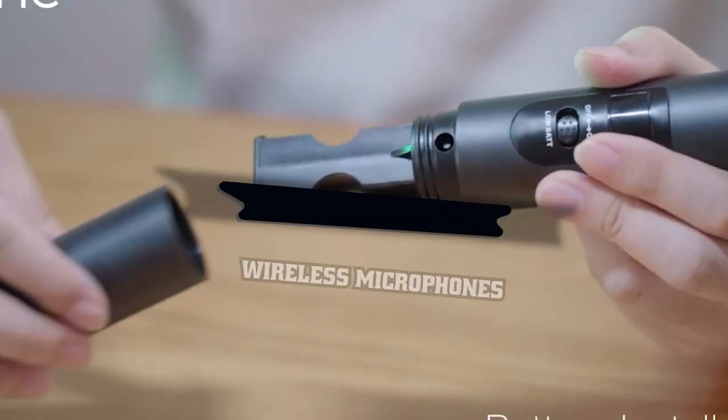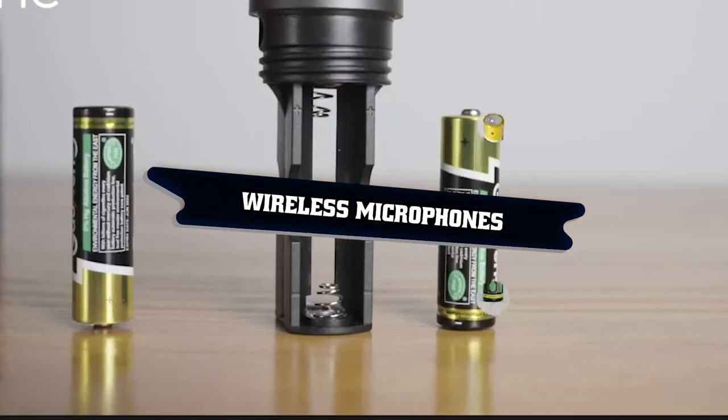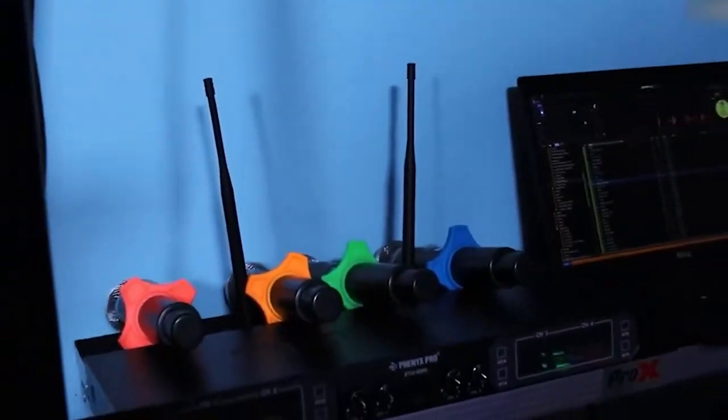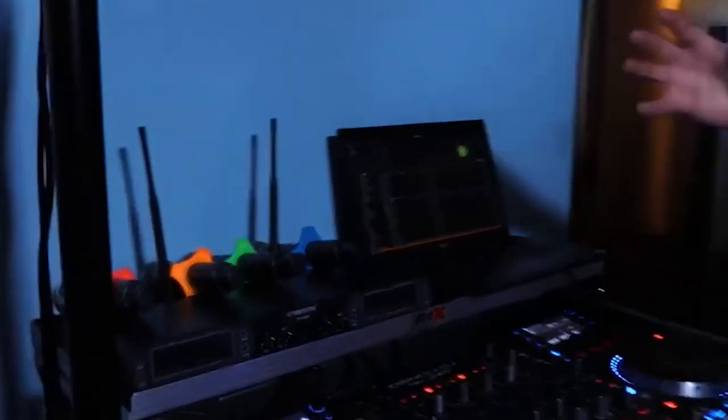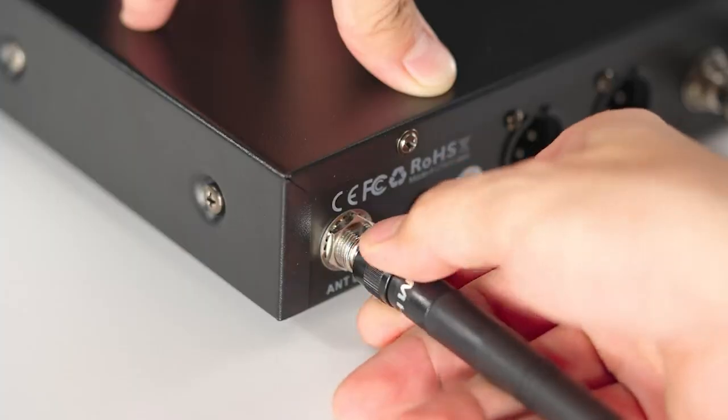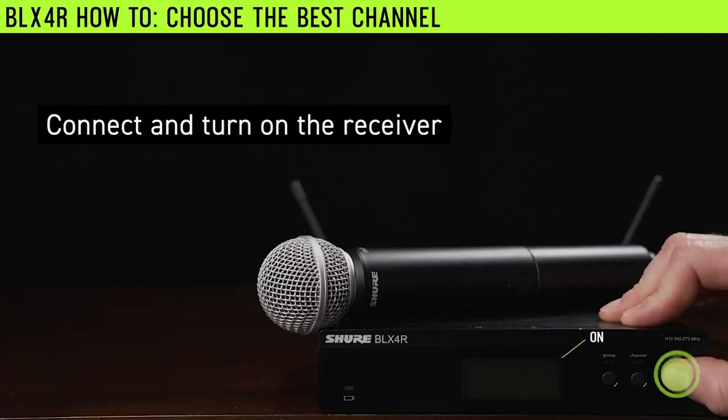If you're looking for the best wireless microphones, here's a list you must see. We made this list based on our personal preference and sorted it based on their features, prices, quality, durability, and reputation of the manufacturers and customer feedback. We've included options for every type of customer. So let's get started.